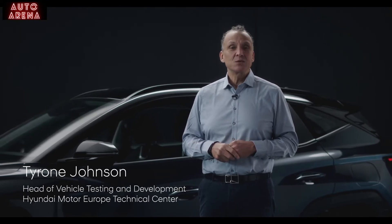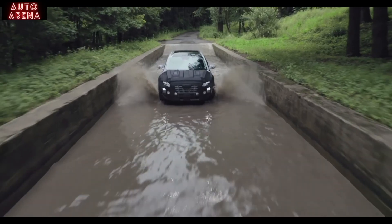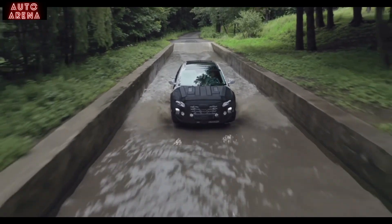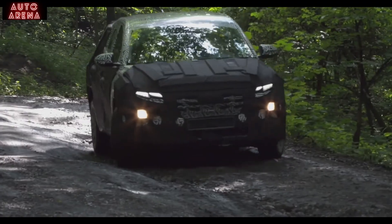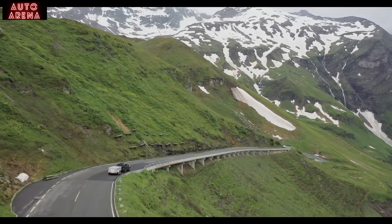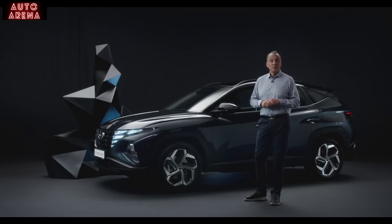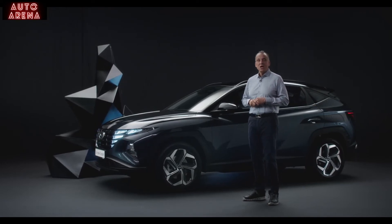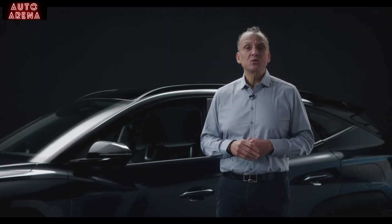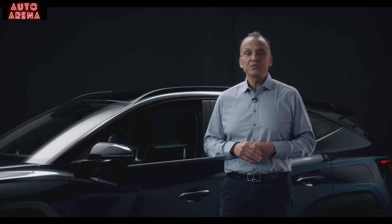Our prototypes underwent extensive testing on proving grounds and challenging roads all over Europe, from the cold Alps to the hot weather conditions in the south of Spain. We've also conducted accelerated durability tests and dynamic testing on the most demanding racetrack in the world — the famous Nürburgring-Nordschleife. Additionally, we've made use of cutting-edge simulation tools such as virtual development. The result speaks for itself.